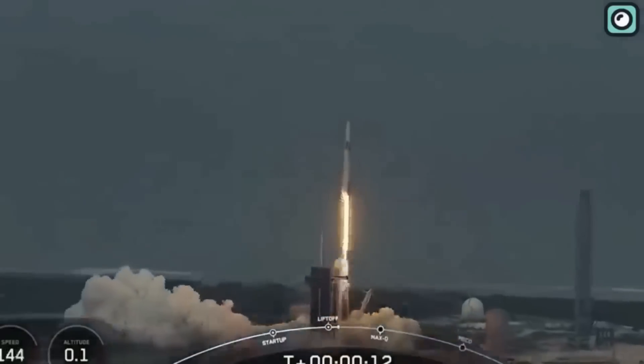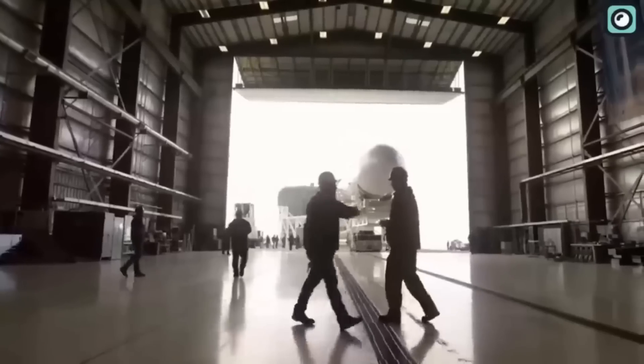For example, SpaceX recently surpassed their own record for booster reusability by launching a single booster for the 19th time — this booster has traveled to space 19 times.